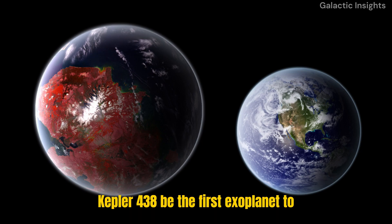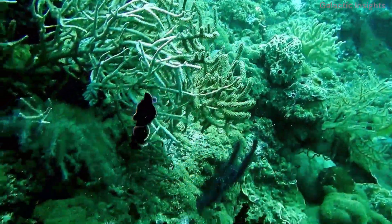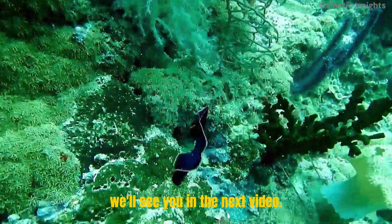So, what do you think? Could Kepler-438b be the first exoplanet to support life? Let us know in the comments below. Thanks for watching, and we'll see you in the next video.